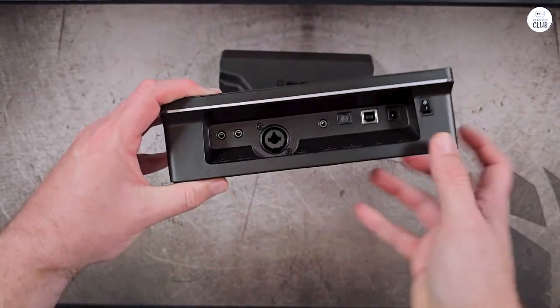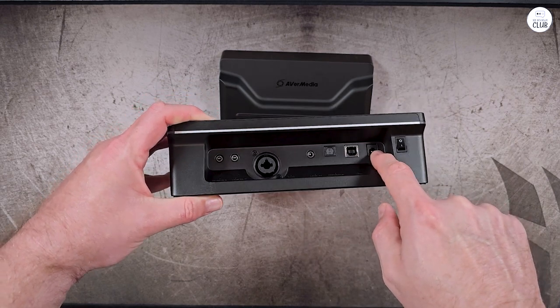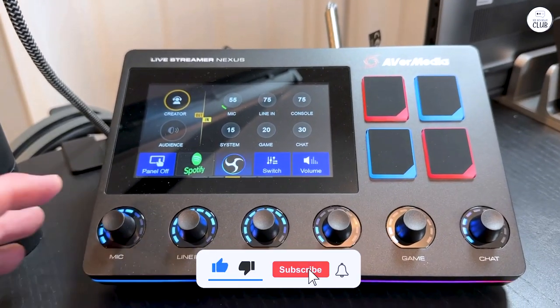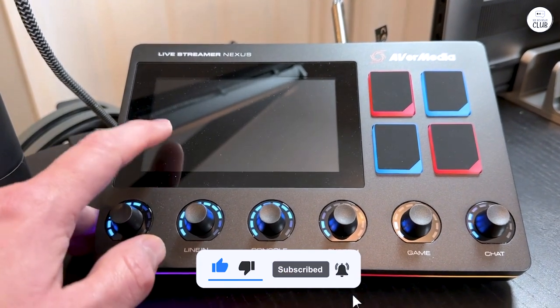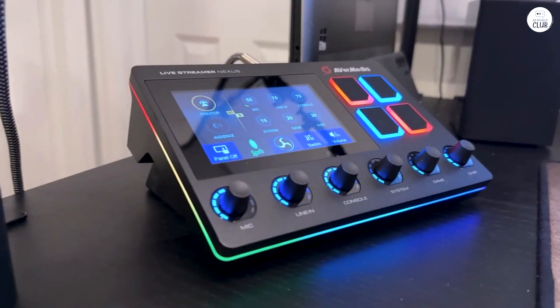With seamless OBS integration, it excels as an audio interface. The intuitive touchscreen eliminates the need for an additional stream deck. In conclusion, the AX310 is a revolution for streamers and PC users — trust me, you won't be disappointed.